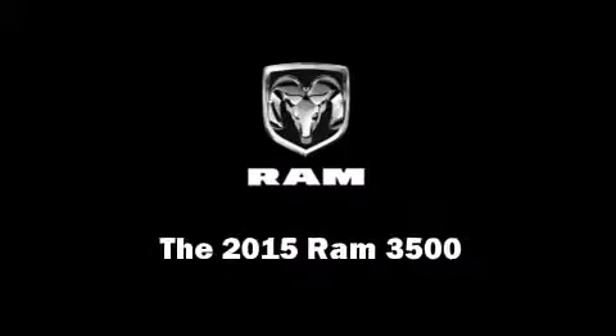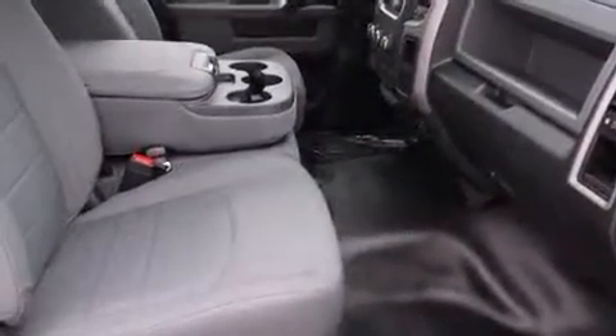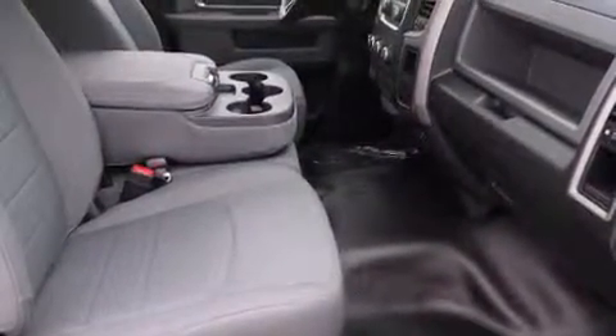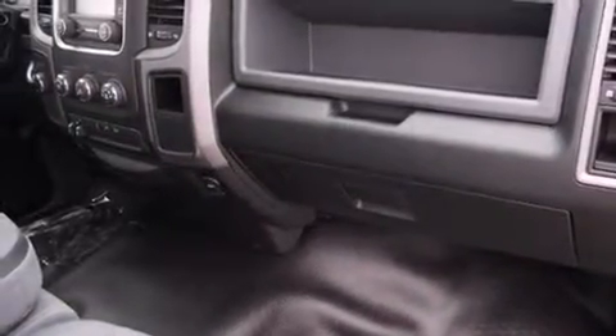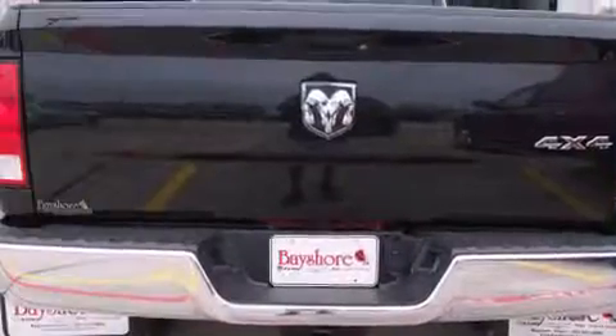Discerning drivers will appreciate the 2015 Ram 3500. This two-door, three-passenger truck will allow you to take command of the road with confidence. It features an automatic transmission, four-wheel drive, and a refined six-cylinder engine.